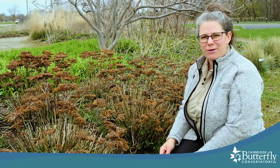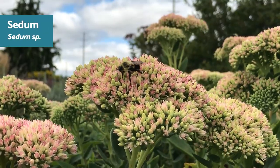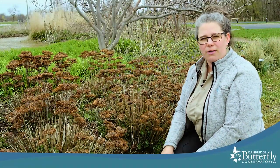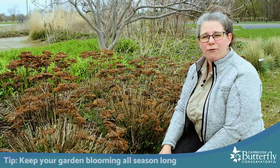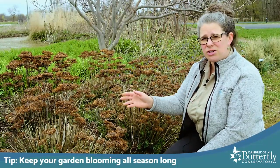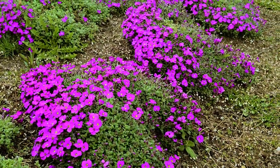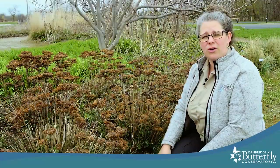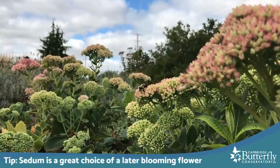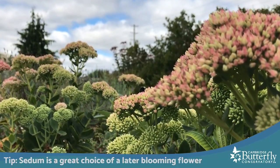One of our other favorite pollinator-friendly plants is sedum, which is a great later-blooming flower. As much as possible when creating pollinator-friendly habitat, you want to have food available for those insects all throughout the season, not just summer. It's great to have some early blooming plants in the spring through the summer, but also into the fall when there's not as much out there — this would be a really important food source for any butterflies or last pollinating insects that are on the wing.